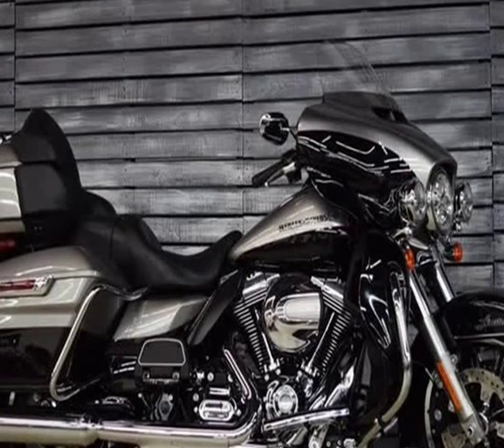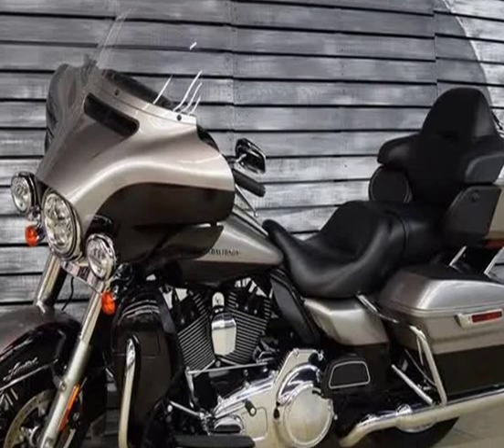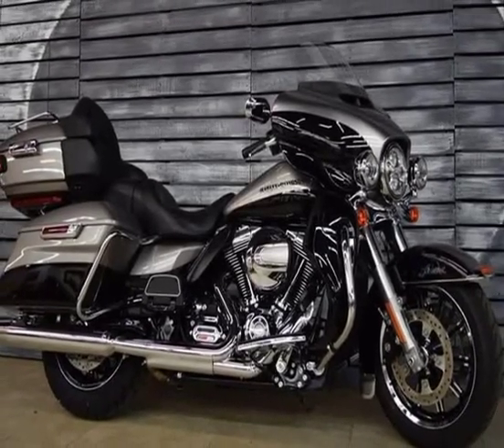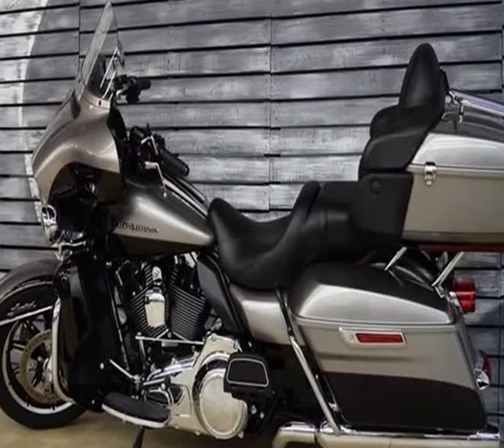So here we are countless miles later, and everything they learned has been built into these Project Rushmore machines: one-touch saddlebag, GPS and infotainment, better airflow around the rider, more passing power — the list goes on.